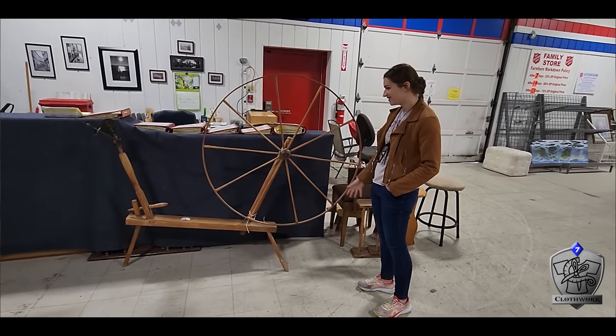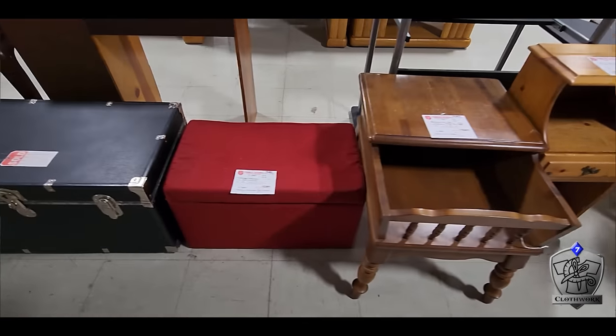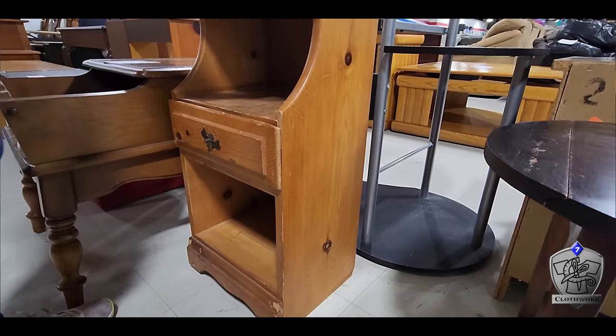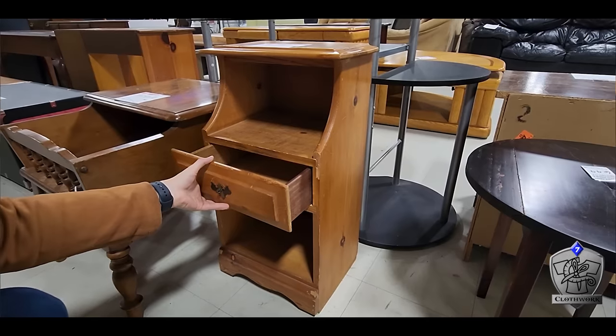This one had a massive spinning wheel — my knee-jerk reaction was 'I want that.' I don't know what I would do with it, I don't know where I'd put it. I want it. It was like 20 bucks. Wandering around in this space is a fun exercise all by itself, because immediately you start picturing not what things are, but what they could be. We ended up buying this little piece of furniture because it was only like 10 bucks — a nice little place to put candles, and a little drawer to hide things in.